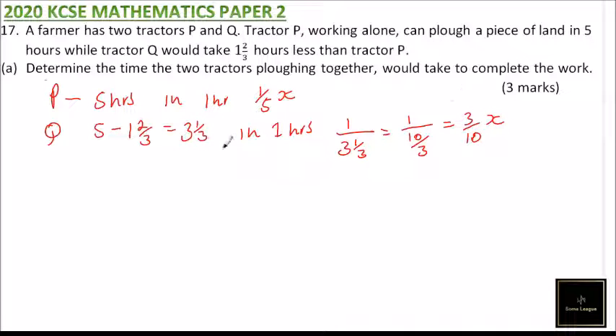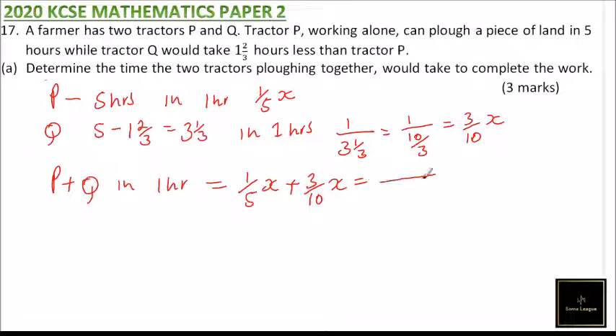So in one hour, if P and Q are working together, P does one-fifth of the job and Q does three over ten of the job. Adding these with LCM of 10: two over ten plus three over ten equals five over ten, which is one-half.